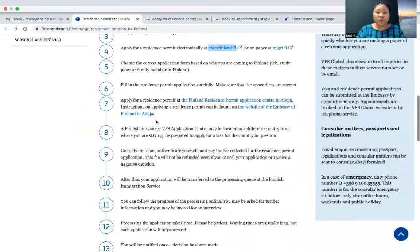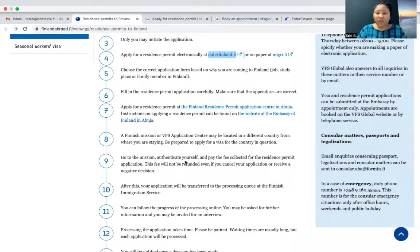The first thing you're supposed to do is to fill an application form — the fourth one: apply for a residence permit electronically at enterfinland.fi.